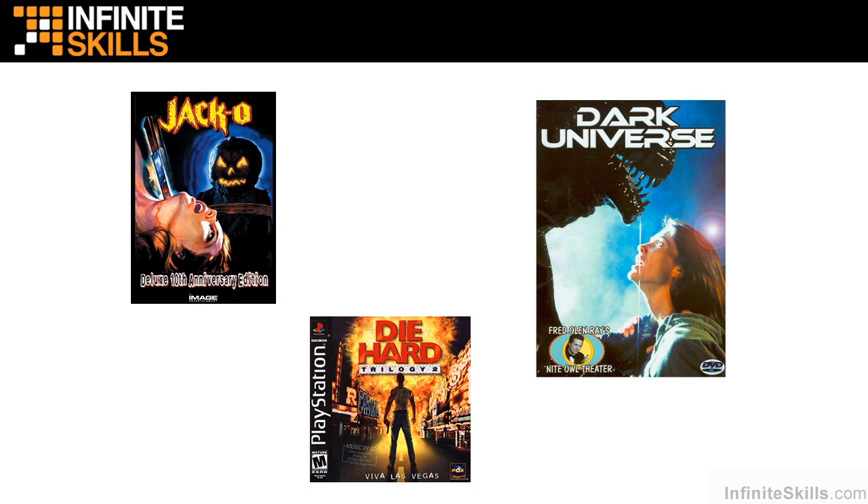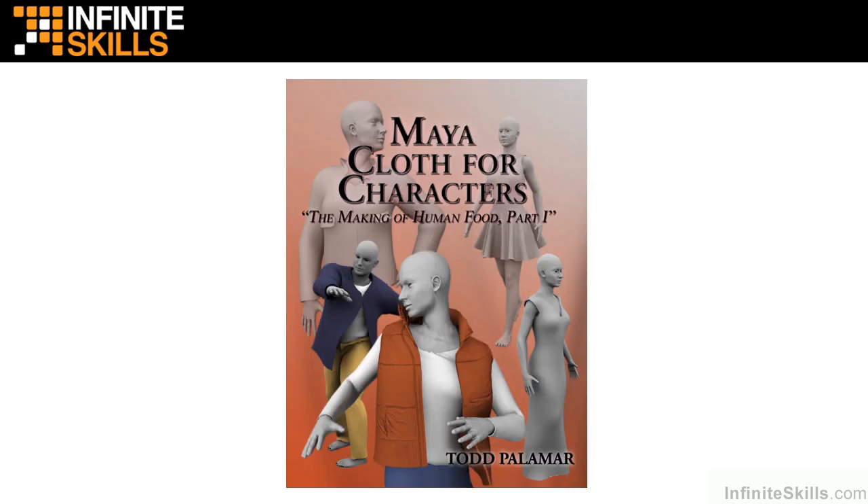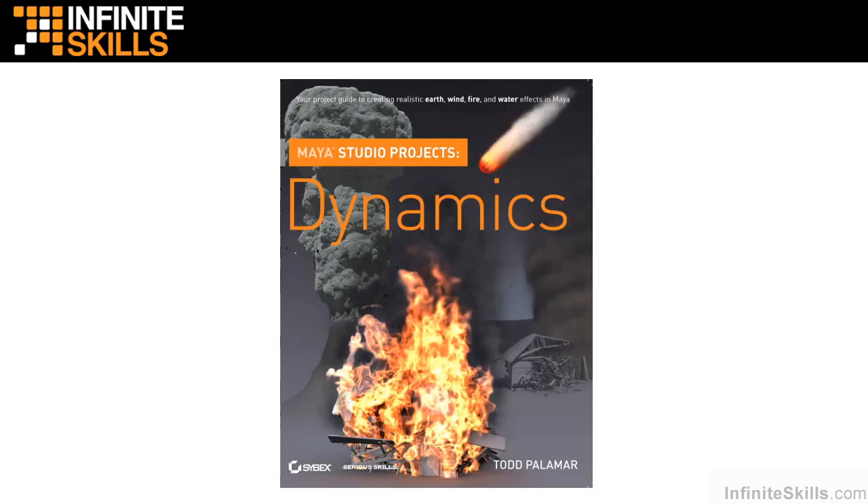Of course, now Sega is no longer, but it was lots of fun. I have written numerous books, such as my self-published Maya Cloth for Characters, which is an introductory look at building simulated clothing. I also wrote Maya Dynamics — this was a book for Cybex, the publisher on that. It's a great book about creating natural phenomena using particles and fluid effects in Maya.